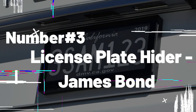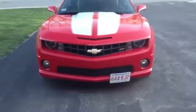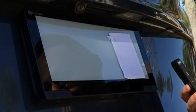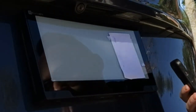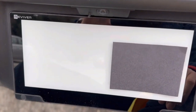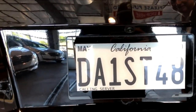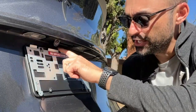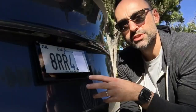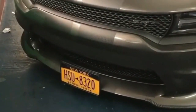Number 3: License Plate Hider. Imagine feeling like a secret agent every time you hit the road. With a simple push of a button, your license plate magically spins and changes its numbers, just like in the movies. The License Plate Hider offers practical benefits too — whether you want to avoid prying eyes or risk getting a ticket for parking in the wrong spot, this gadget has got your back. It can also cleverly cover up expensive logos on your car. The device uses a magnet that fits under your license plate frame and is controllable from a distance.